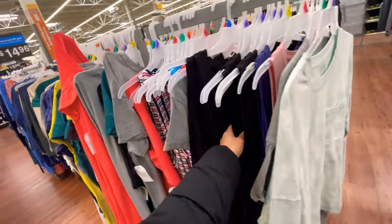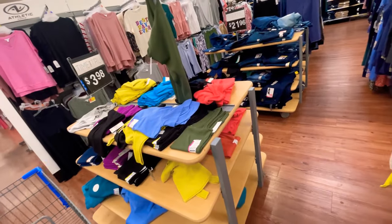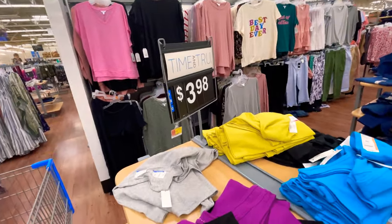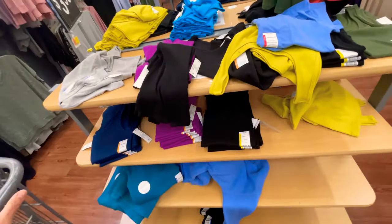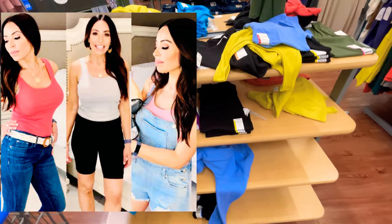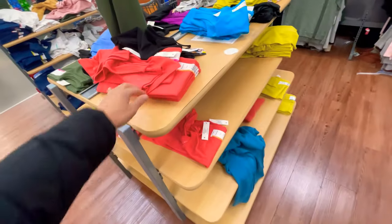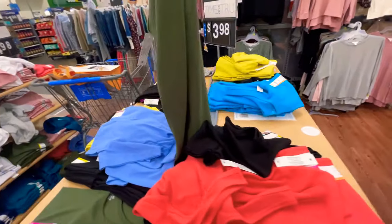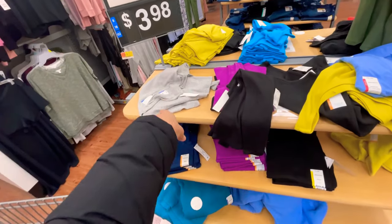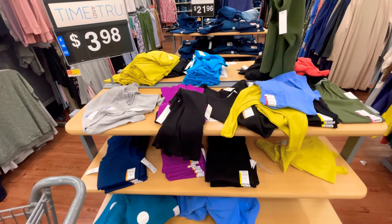That No Boundaries crochet belt from last week would probably really dress one of these up. I'll have to style that for you with the Target dress I already have. And look — you know how much I love these ribbed tanks by Time and True, three dollars and 98 cents. Look at all the colors they have! There's that pretty orange from my last video, black, and some others. Get to your Walmart — they're almost gone.